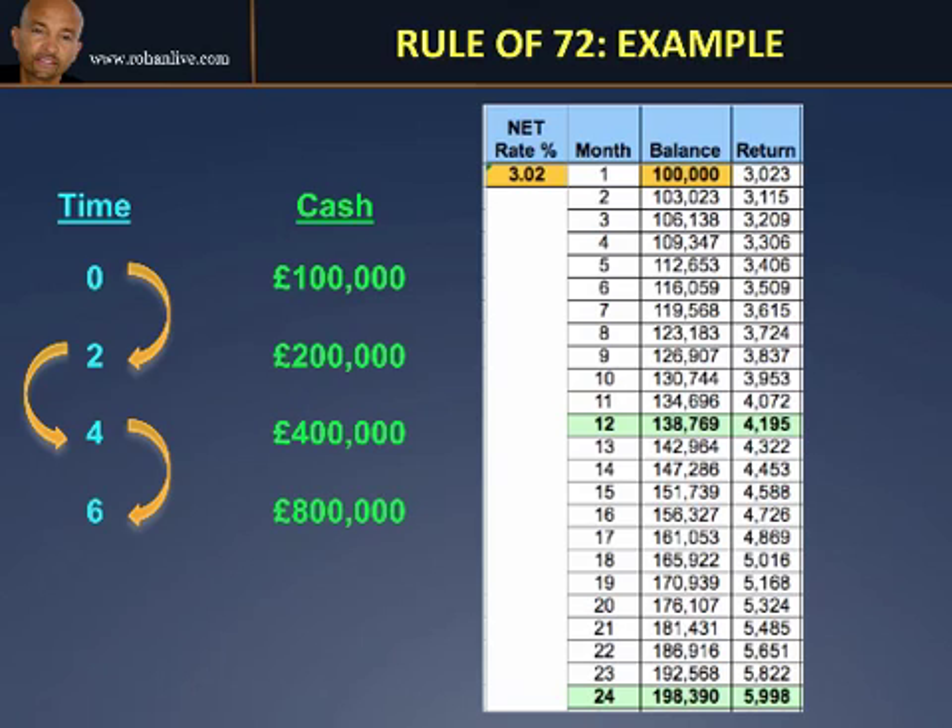The Rule of 72: very powerful, extremely simple, and if you want to make it more subtle, you can drill down and use spreadsheets to make the calculations even more powerful.